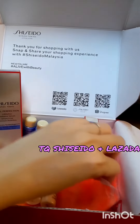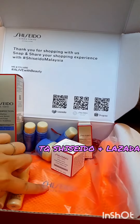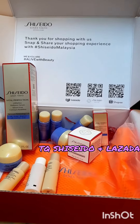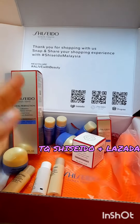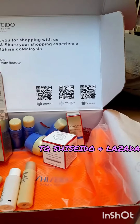This product I bought at 500 ringgit and it comes with all these samples together with this Shiseido makeup bag. I thank Lazada and Shiseido for being so kind. These are of course original products, as you can see they are clearly from Shiseido and Lazada.